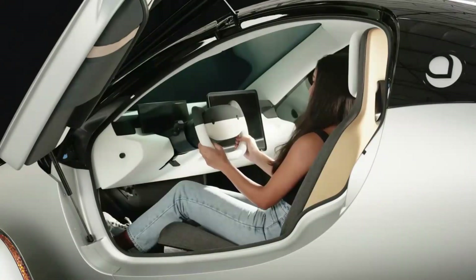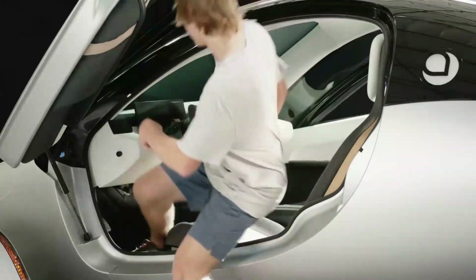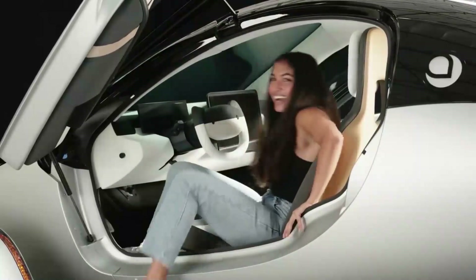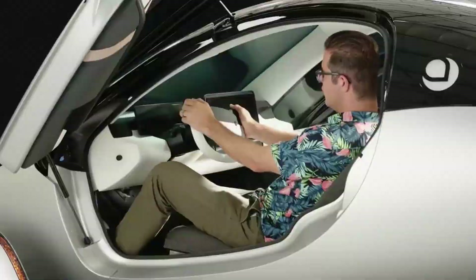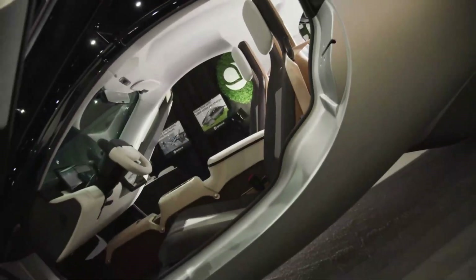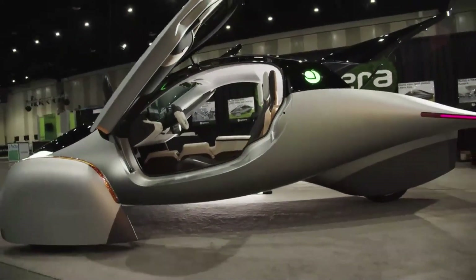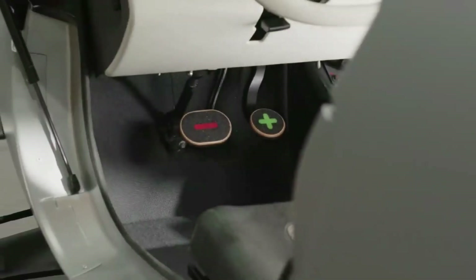In early August, Aptera began previewing their gamma prototype. It all started with a social media post with interior photos of the car, which has a clean, minimalist design with an instrument cluster and center display screens. Later that month, video footage was released that gave the world an even closer look at Aptera's gamma phase. Thanks to the fully-charged live show in the startup's hometown of San Diego, we now have an even better look at Aptera's gamma SEV, both inside and out.